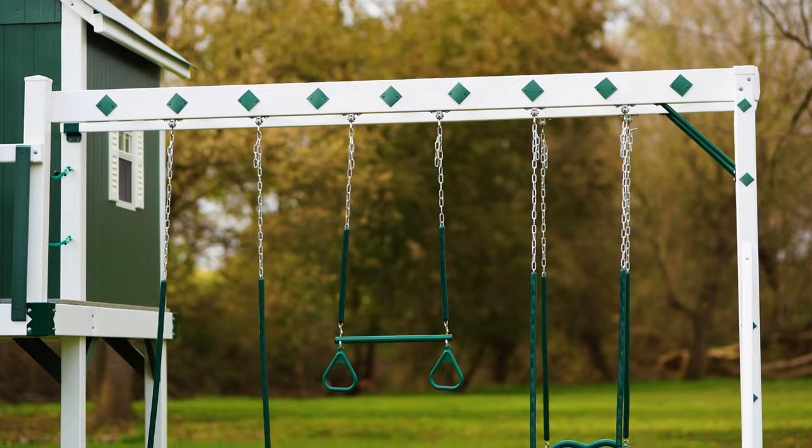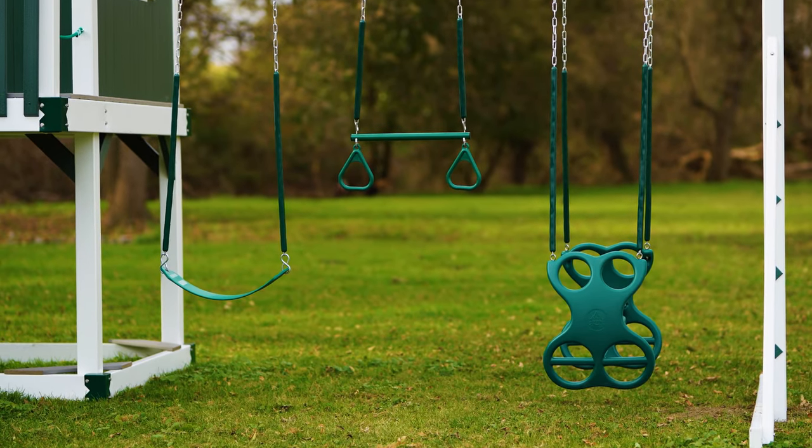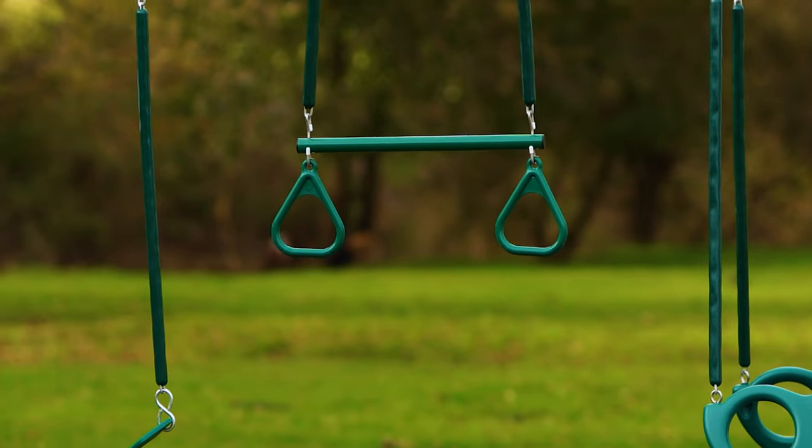The cottage comes with a three-position monkey bar swing beam. It's eight foot tall and includes the belt swing, the trapeze bar, and the plastic glider.